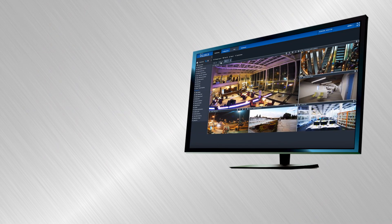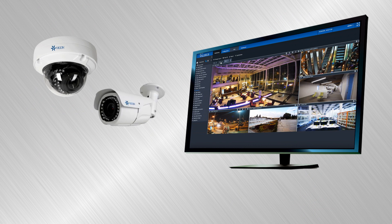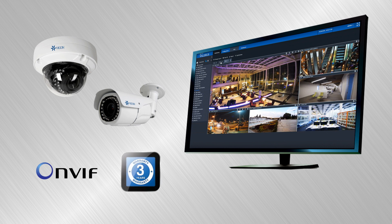Use Vicon's new 4K V988 series cameras with our popular Valeris VMS software or with many other video management solutions. The cameras are ONVIF compliant and come with a 3-year warranty.